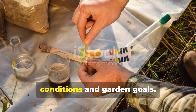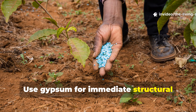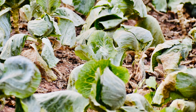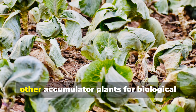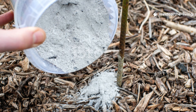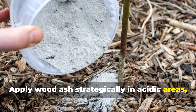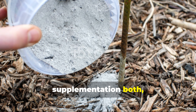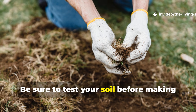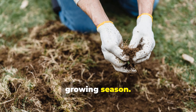Match your calcium source to your soil conditions and garden goals. Use gypsum for immediate structural improvement and neutral pH calcium delivery. Incorporate comfrey and other accumulator plants for biological calcium cycling that builds long-term soil health. Apply wood ash strategically in acidic areas where pH adjustment and calcium supplementation both benefit your crops. Be sure to test your soil before making large applications and observe how your plants respond over the growing season.